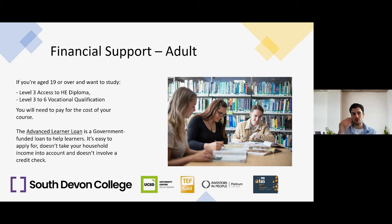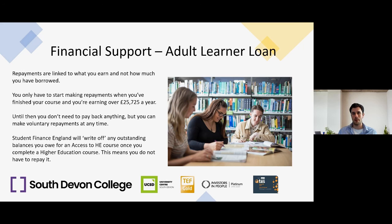If you're aged 19 or over and wish to study a Level 3 Access to Higher Education Diploma or a Level 3 to 6 Vocational Qualification, the government can help with the Advanced Learner Loan. It's easy to apply for, doesn't take household income into account, and involves no credit check. Repayments are linked to what you earn — you only begin repaying when you're earning over £25,725 a year. If you go on to complete a higher education course related to your access or vocational qualification, Student Finance England will write off any outstanding balances.